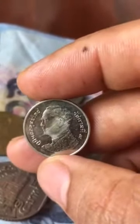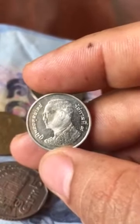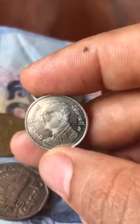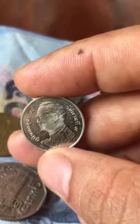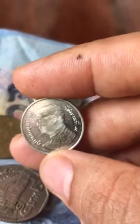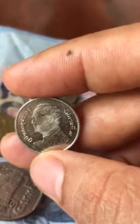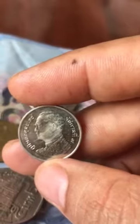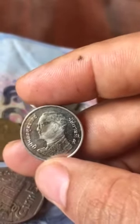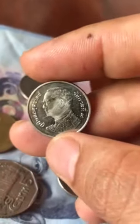The portrait has been damaged. It seems to be an error caused by die clashes. There are clashes on the portrait — if you look at the area from the ear to the chin and jaw of this portrait, there are a lot of clashes from the king's portrait. This makes it rare.